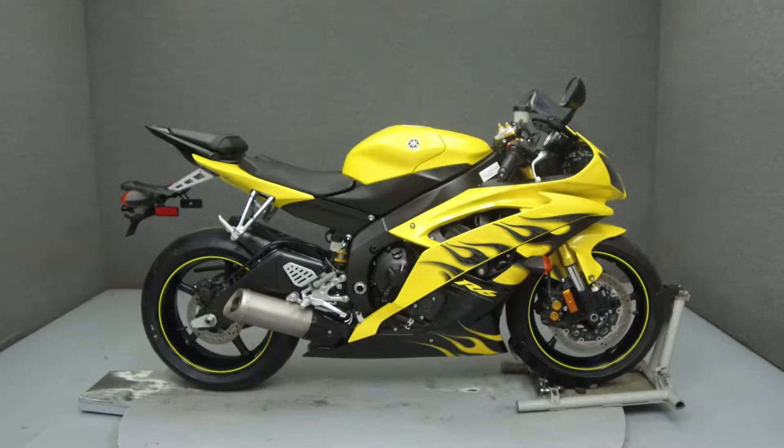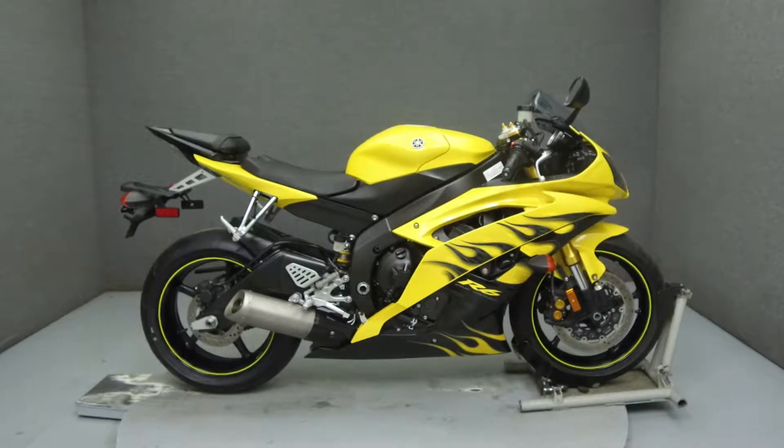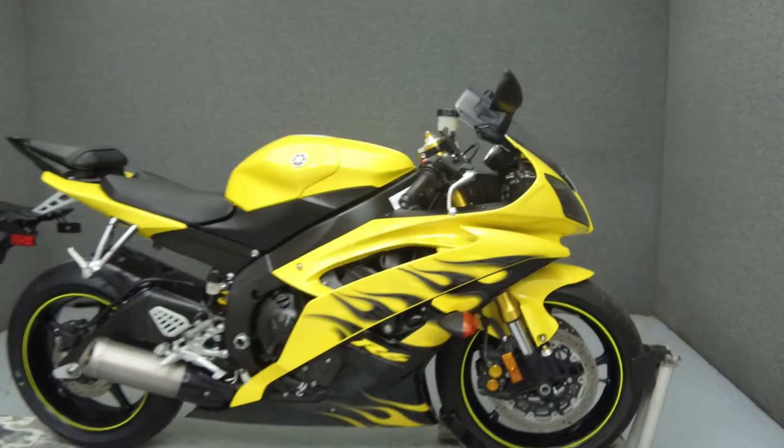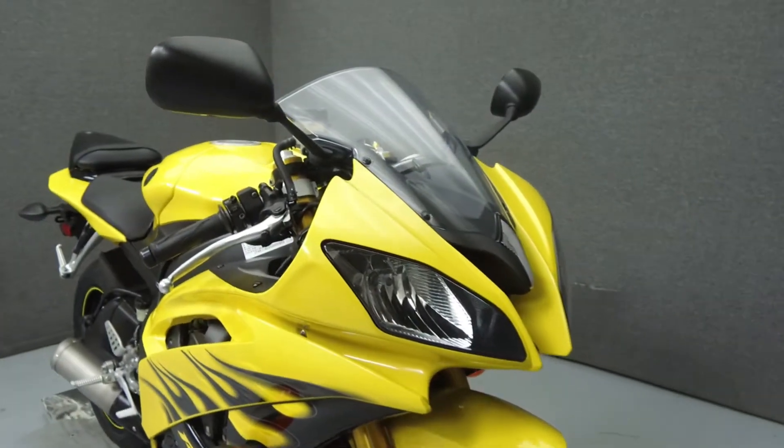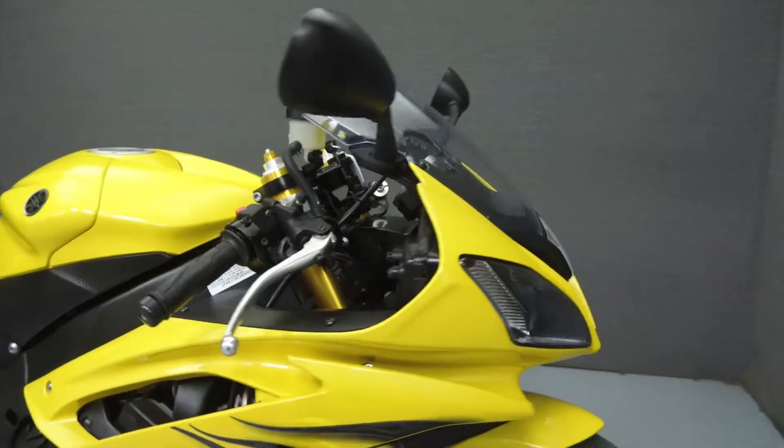Hey everyone, this is Keegan from National Power Sports. Today we're going to take a look at this 2008 Yamaha YZ-F R6 with 2,874 miles.